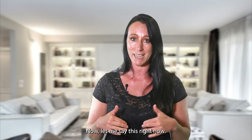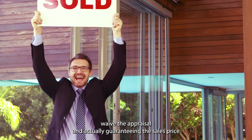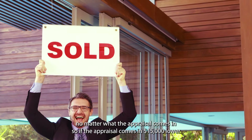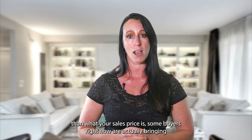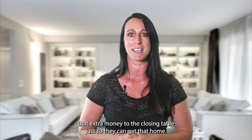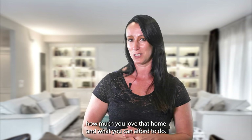In today's competitive seller's market, we're seeing buyers waive the appraisal and guarantee the sales price no matter what the appraisal comes in at. So if the appraisal comes in $15,000 lower than your sales price, some buyers are bringing that extra money to the closing table just to get the home. It really comes down to you, how much you love that home, and what you can afford to do.